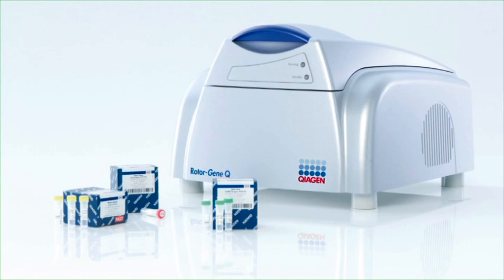Using Kaagen's Rotor-Gene Q Thermal Cycler, you can obtain real-time PCR results in less than 90 minutes, and the interpretation of the results is straightforward.